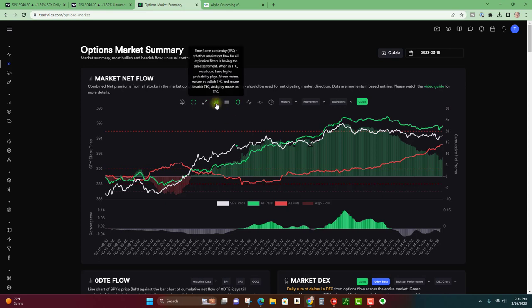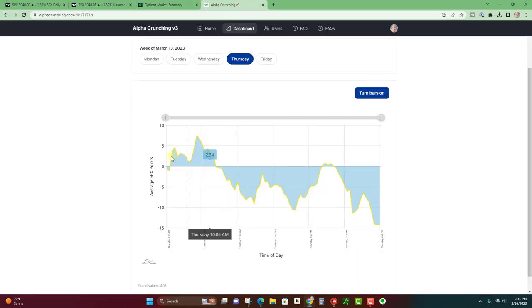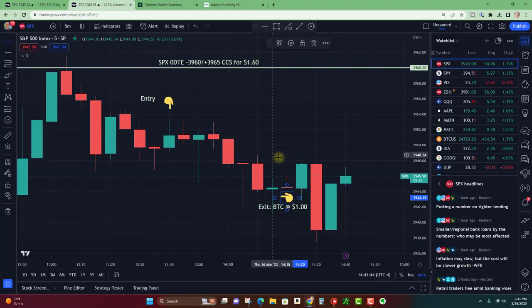We also had bullish options on all the timeframes too. So this was really kind of a contrarian scalp with multiple factors. The forecast really wasn't telling us much other than you could potentially look for a fade in the afternoon, and that's basically what I was going off of. I hope that helps put some of these things together, and we'll see you next video.